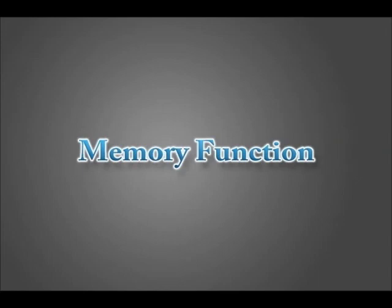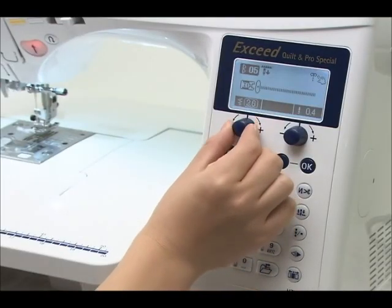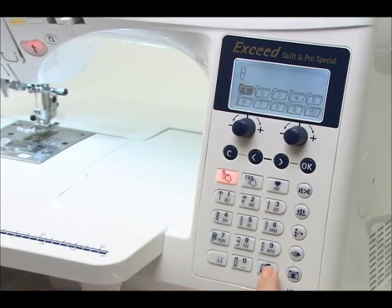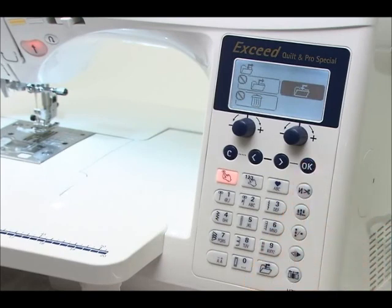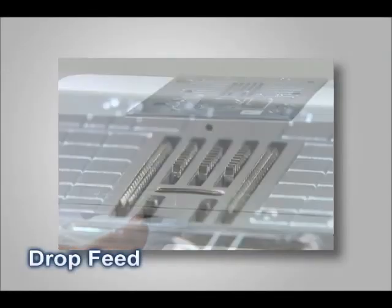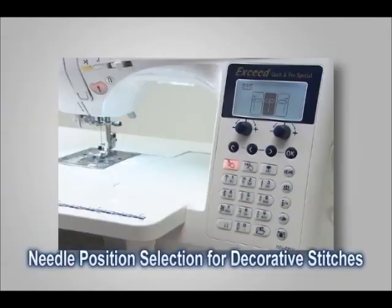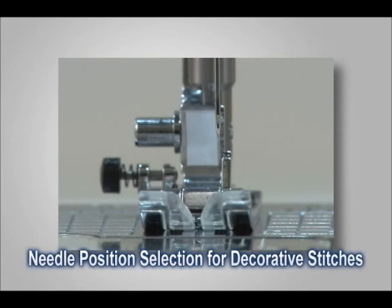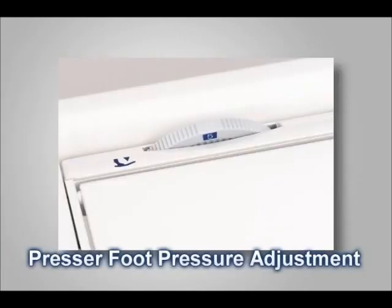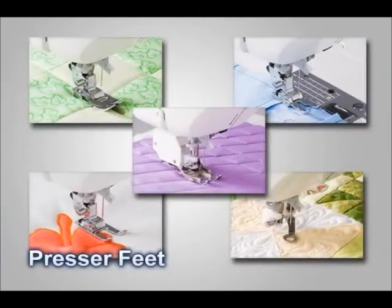Memory function — the Xseed can store up to 10 of your favorite stitch combinations, including stitch length and zigzag width. Other helpful and convenient features for quilters include a drop feed, a knee lifting lever, needle position selection for a decorative stitch, and presser foot pressure adjustment. Choose from 225 built-in stitch patterns and from many presser feet.